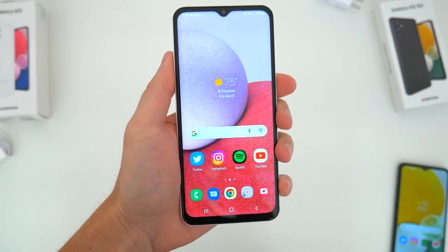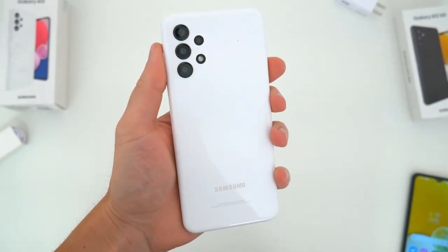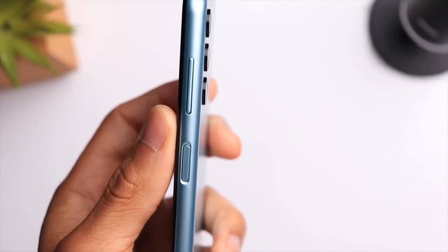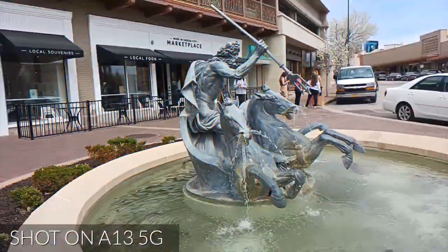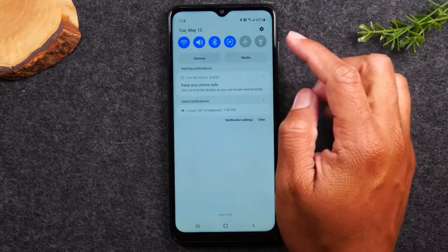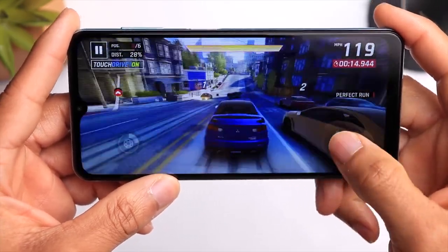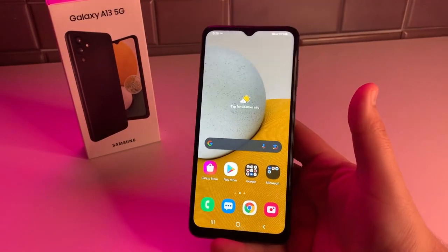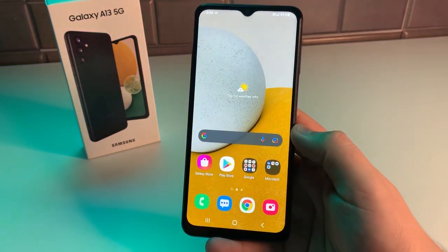Overall, the Samsung Galaxy A13 5G is a great budget device that offers 5G connectivity without breaking the bank. The phone has a decent design and display, and it performs well for day-to-day tasks. The camera performance is decent but struggles in low-light conditions. The battery life is good and the software is user-friendly. However, the phone does have some limitations, like the lack of wireless charging and limited performance for demanding apps and games. If you're looking for a budget-friendly 5G device with no frills, the Samsung Galaxy A13 5G is definitely worth considering.